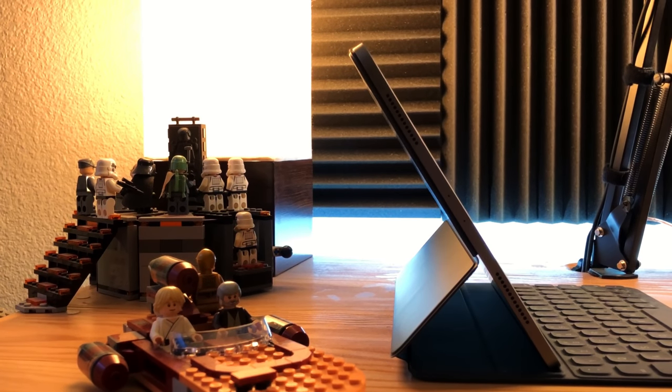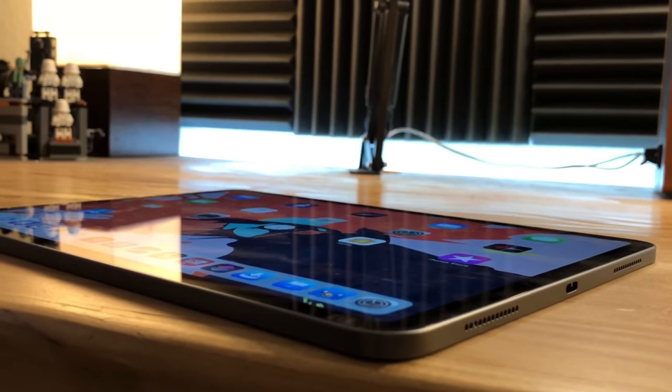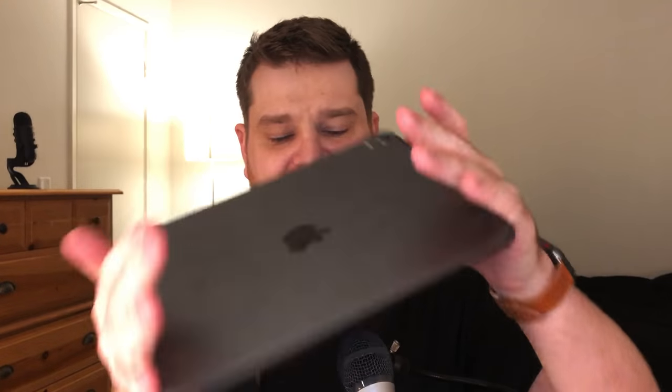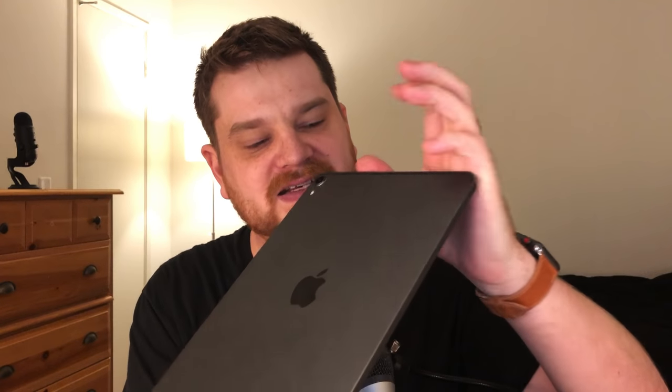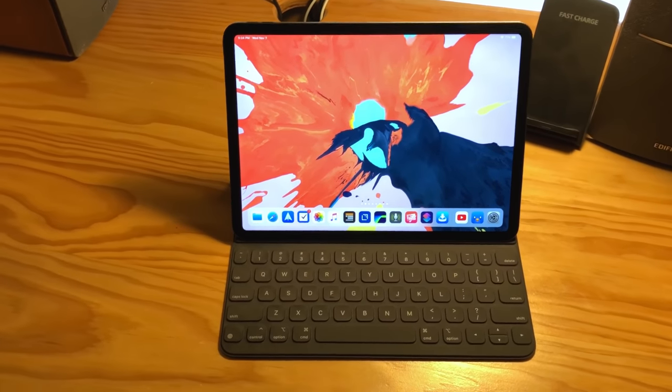Let's focus on the 11-inch right now. It's got a new industrial design with a flat edge all the way around, which is really interesting — very reminiscent of the iPhone 5 era. It's also the second thinnest product Apple has ever made, behind I believe the sixth or seventh generation iPod Nano. This thing is thin and it feels really good in the hand. The antenna line is very prominent and a bit strange, but once you put it in the keyboard case you don't see it.